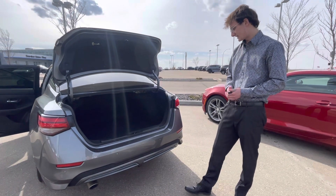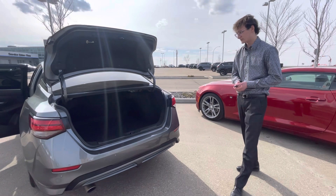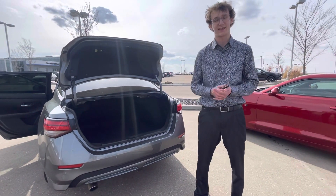It is very impressive, honestly, what they've done. There's parking sensors all the way around. It is a gorgeous vehicle. I'd love to make this work for you — let me know what you think. Thank you.